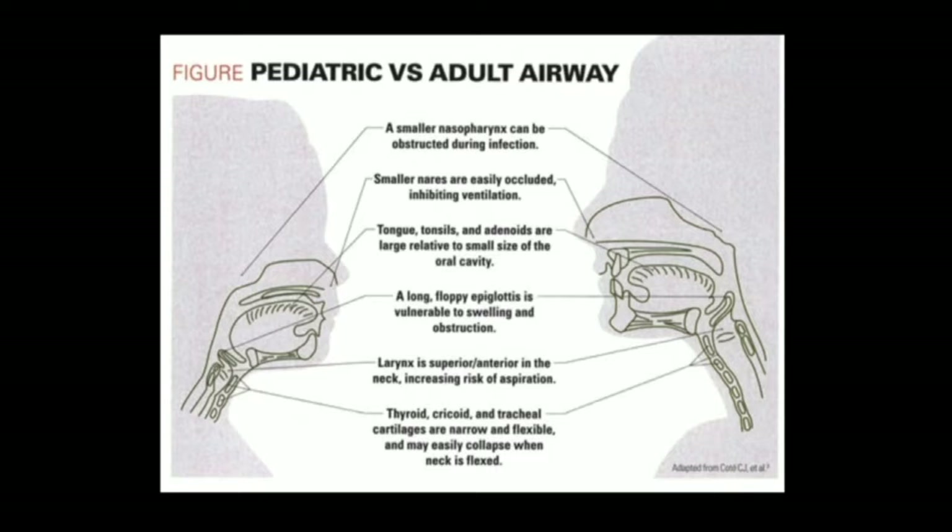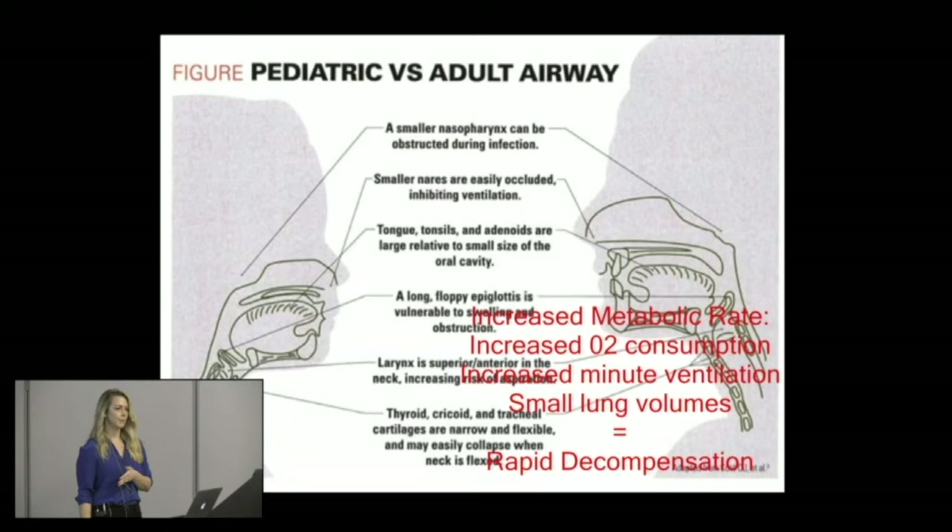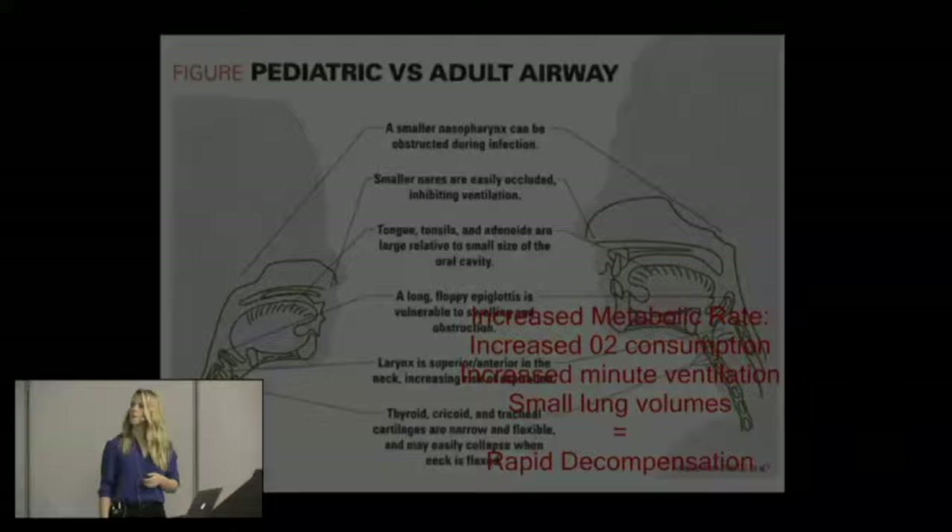Kids are not just different anatomically — they're also different physiologically. They have an increased metabolic rate, increased oxygen consumption, and increased minute ventilation. They have very small lung volumes. This all equals the potential for really rapid decompensation — they're fine until they're not. Unlike in adults where it's usually a primary cardiac event leading to cardiopulmonary arrest, in kids it's usually a primary respiratory event. So we really have to mind our P's and Q's when dealing with these kids.